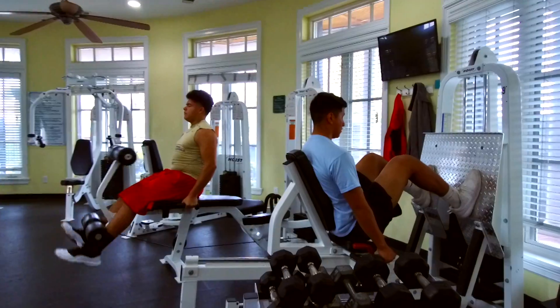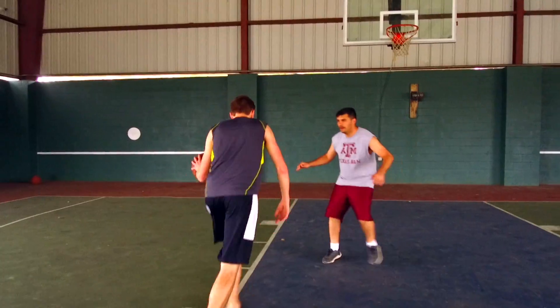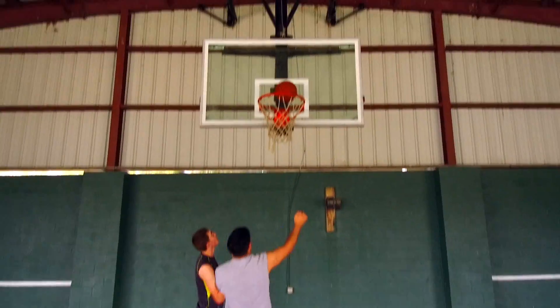Residents also enjoy a two-story fitness center, sports fields, and more. There's always something to do in Savannah.